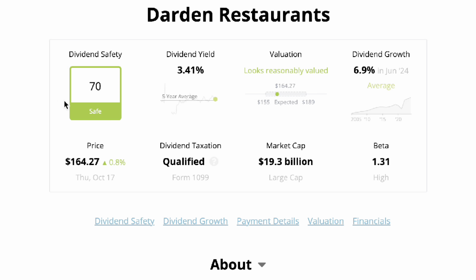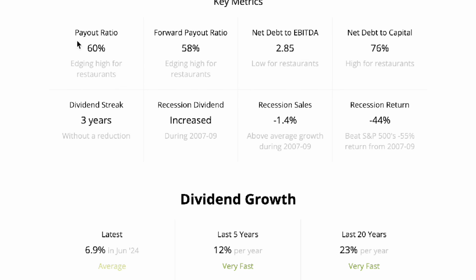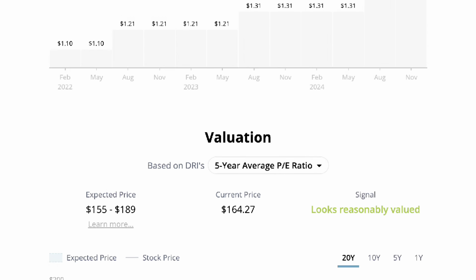Clicking into Simply Safe, we see a safety score of 70 — not quite as safe as J&J or UnitedHealth, but shelling out a higher dividend coming in at 3.41% yield. Darden has a much higher payout ratio compared to some industry peers, coming in at 60%, and given the nature of the industry, it's not the most stable dividend player, with just three years worth of a dividend streak. However, it does come with a 23% dividend growth rate, which is quite impressive, and it's trading at a reasonable value according to Simply Safe Dividends. This pick would be an opportunity for someone in need of more immediate income.